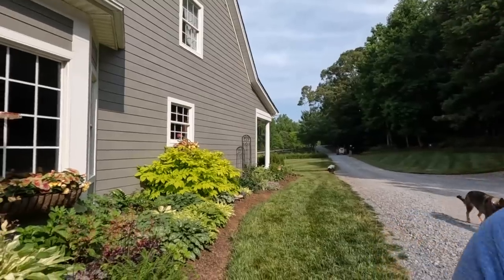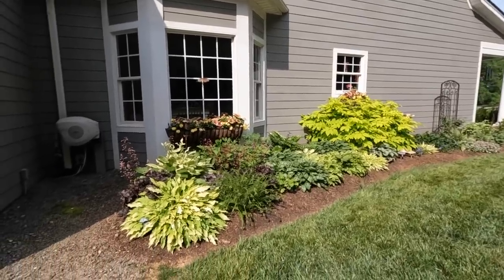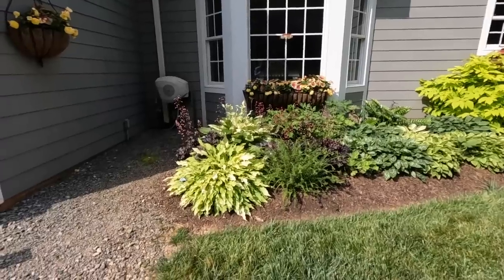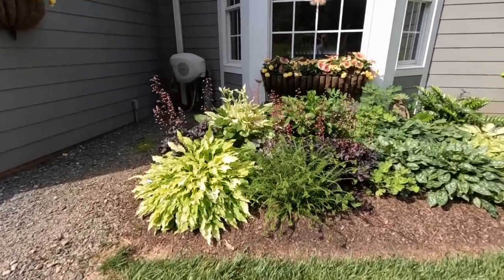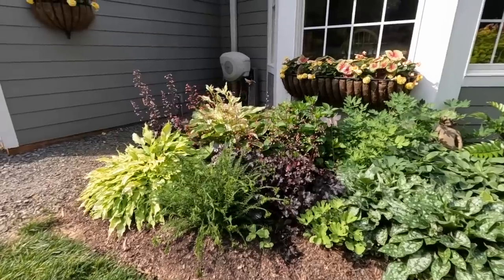We're standing at the shade garden that is currently in full sun — but remember, shade gardens mean they get four hours or less of direct sun. We are now in my four hours of direct sun for this bed. This is early morning sunlight; it'll be in the shade from about 11:30 on. If you're a southern gardener dealing with heat and humidity, you know this is about the best these beds will look before the true heat of summer hits.